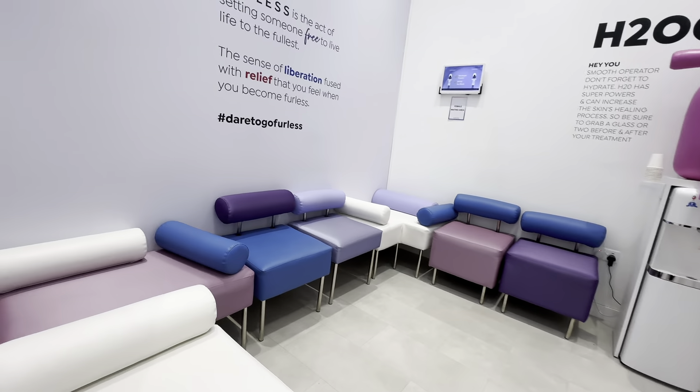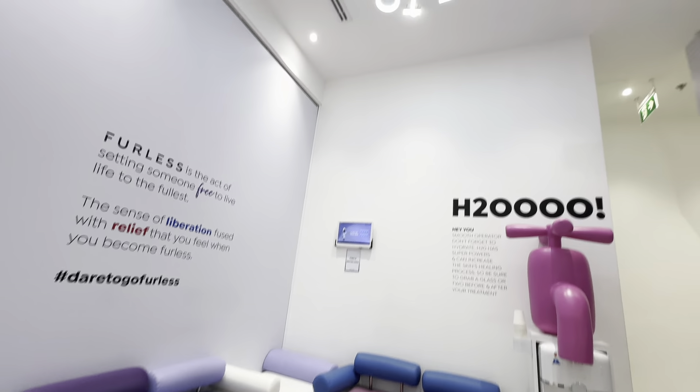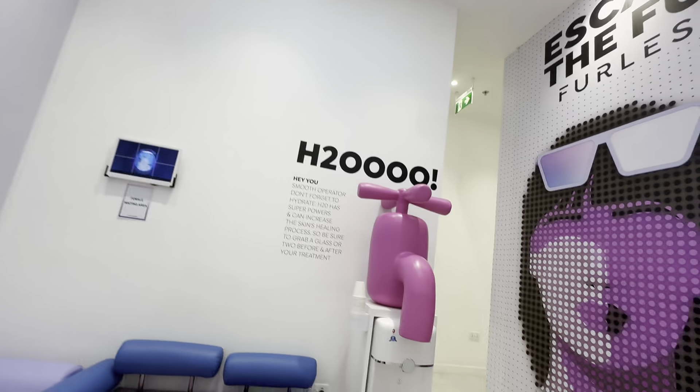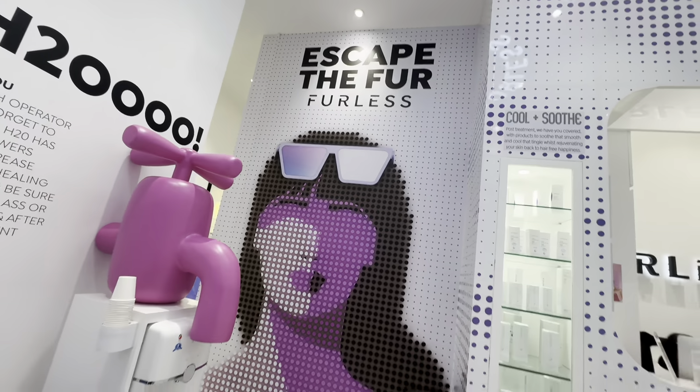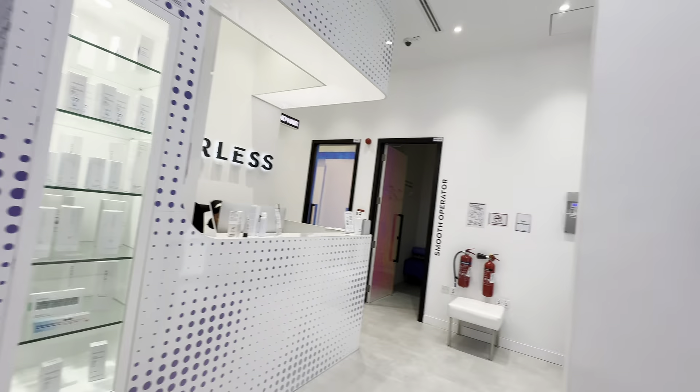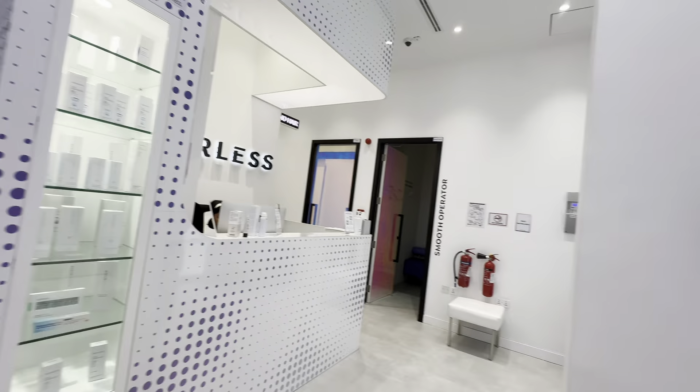I am a regular customer here. This is hair removal permanently. This means that you use this treatment and your hair will be removed permanently. This is why we are here. It's called Pure Less. It's a very good clinic.